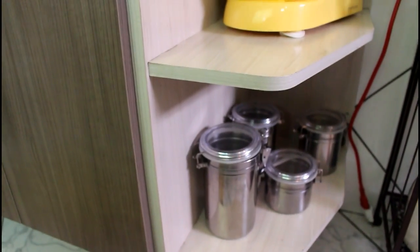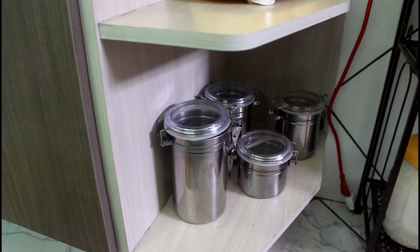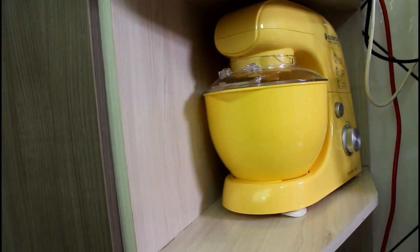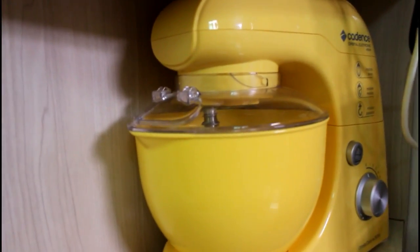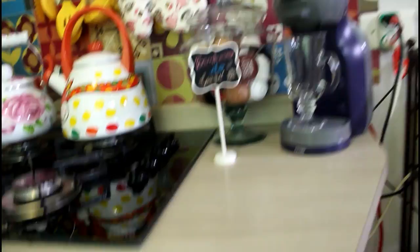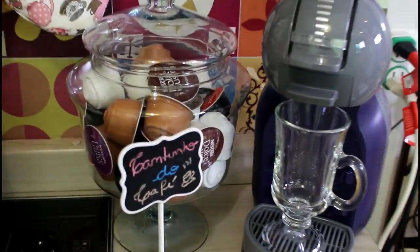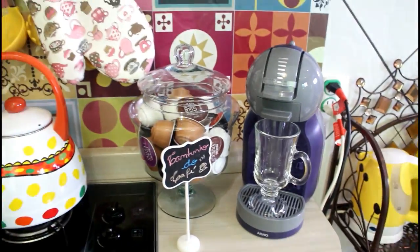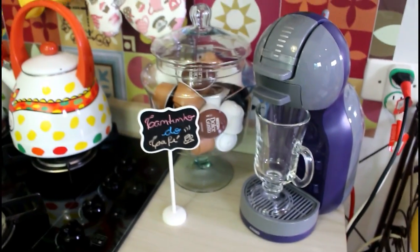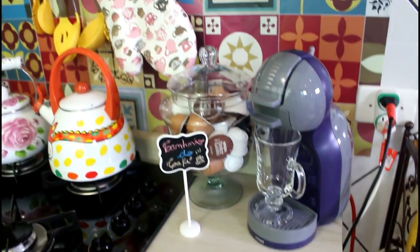Aqui embaixo da cantoneira eu tenho esses potinhos que a gente guarda bolacha. E aqui eu deixo a minha batedeira amarela Luxo da Cadence, que eu amo de paixão — ela sempre fica por aqui. Se vocês quiserem resenha dela, é só deixar nos comentários que eu faço. Aqui em cima eu tenho o meu cantinho do café — aquele cafezinho mais do fim de semana, mais sofisticado. Fica aqui a nossa Dolce Gusto e as cápsulas, com essa plaquinha do cantinho do café. Eu quero achar uma bandejinha bonitinha pra montar esse cantinho melhor.